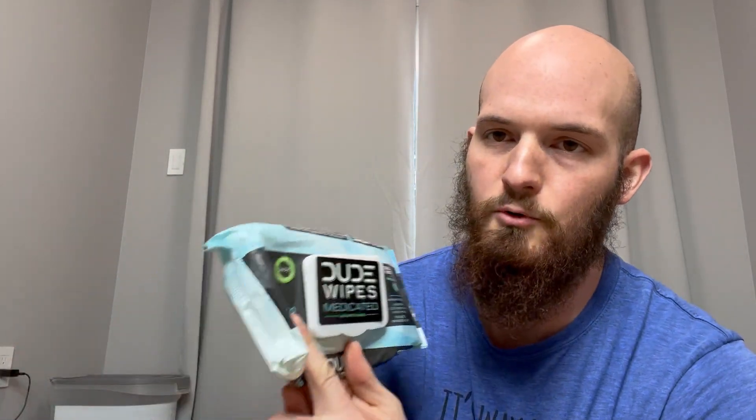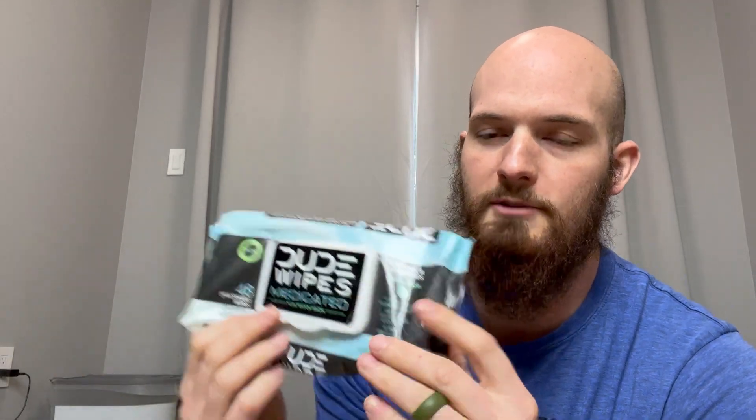There are 48 flushable wipes that come with these, and they're a little bit bigger than your normal wipes, which is nice because sometimes the normal wipes are a little bit too small, especially if you have a bigger hand. I have small little fat hands, but I haven't had an issue with these.